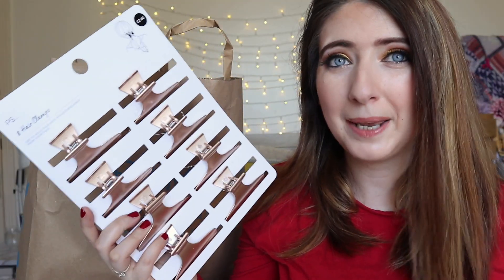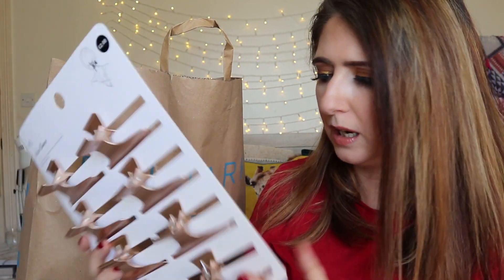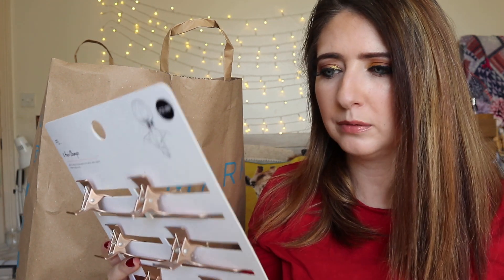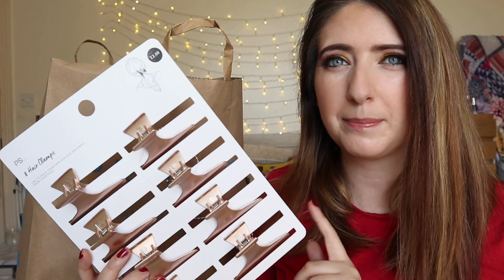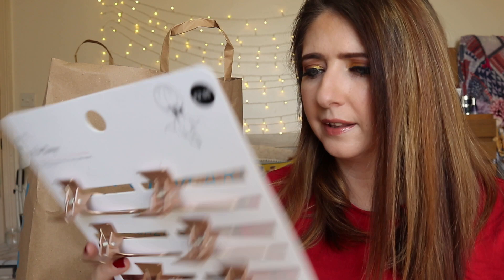Let me know your thoughts - do you like this in black or white? I also picked up some new hair clips because I was running a little low. I went to Poundland the other day but they didn't have any, so I picked up this set - they're like a rose gold color and were two pounds.